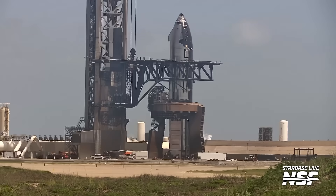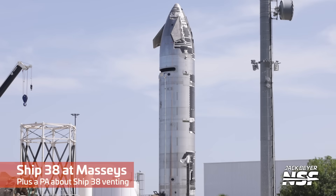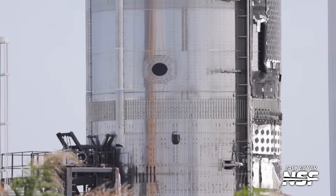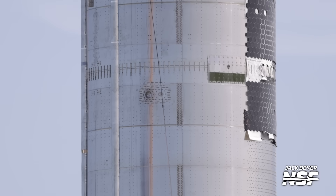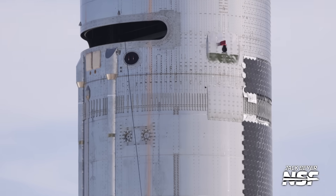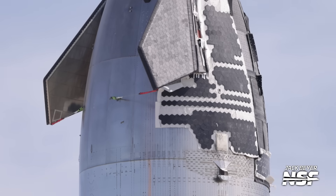Here we've got the ship arriving all the way over and not wasting any time going directly between the chopsticks. Let's run out to Massey's real quick. 'Attention, Massey's — there will be a lot of venting from Ship 38 in two minutes.' I was supposed to be quiet so that the PA announcement could be heard. I got a special warning from the editor — thank you, Thomas. Hopefully that came through. You see the payload bay is open there — the little PEZ dispenser doors are open.